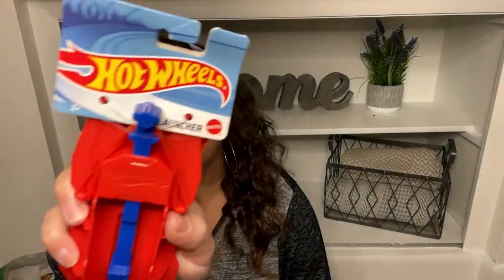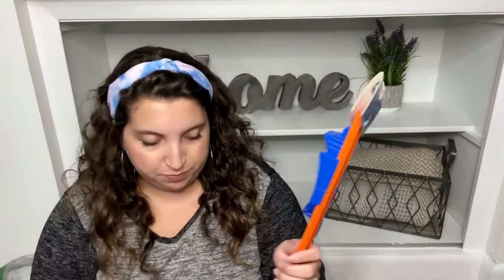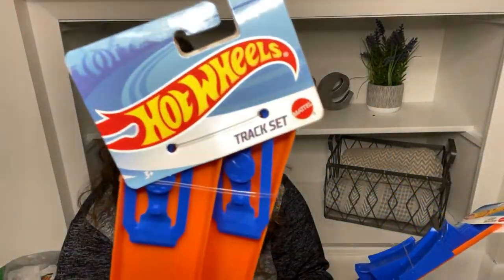Let's get right into today's Dollar Tree haul. I was able to find so many new things. I'm going to start with some of the toy stuff first. I've been having amazing luck with toys lately, and there are so many amazing things for Christmas to start putting away. The first thing that caught my eye immediately was Hot Wheels stuff — and they have the track!